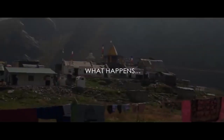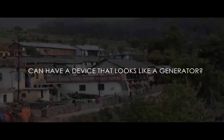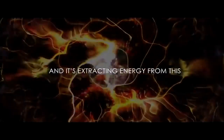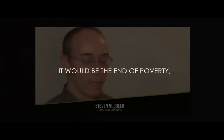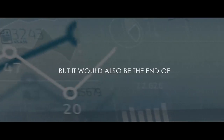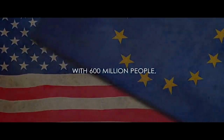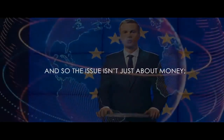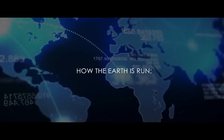Think about it — what happens when every village in India or sub-Saharan Africa can have a device that looks like a generator and it's extracting energy from this quantum flux field? Suddenly you have economic growth all over the world. This is a wonderful thing. It would be the end of poverty, but it would also be the end of the economic hegemony where Europe and America with 600 million people dominate the whole global economy. So this is a huge geopolitical problem. The issue isn't about just money — it's about power. Who has the power? How the earth is run?